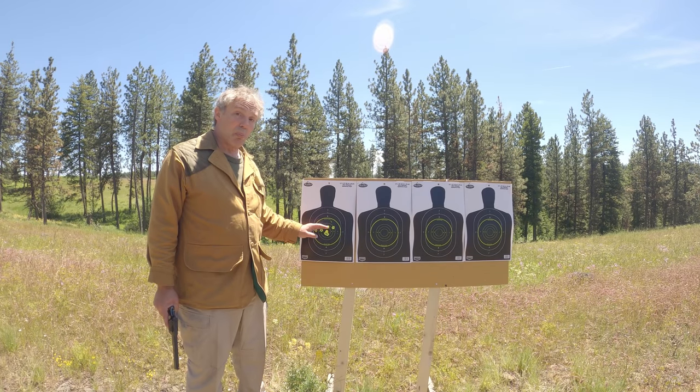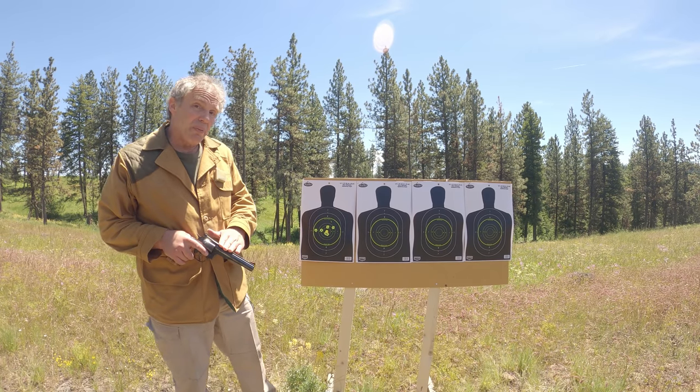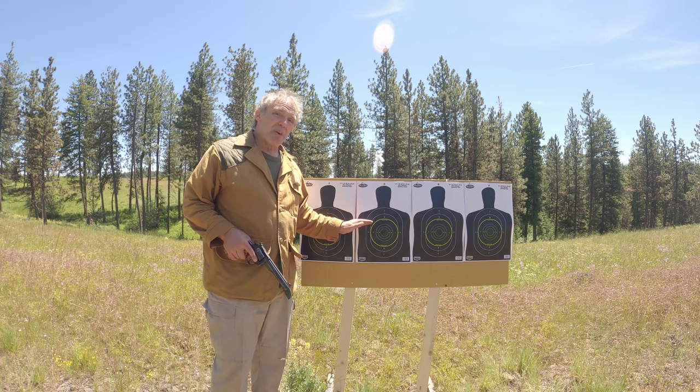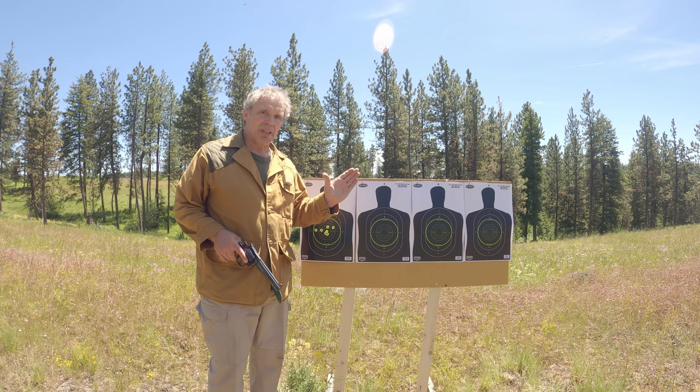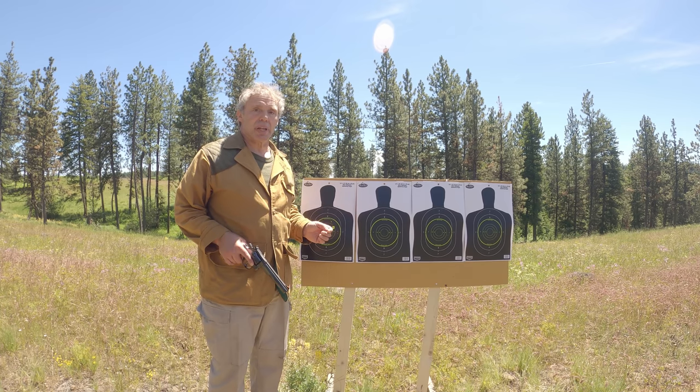Here's our group — it's a mediocre group, but it is centered because I used the 8-inch barrel to zero the revolver. Now I have the revolver fitted with the 6-inch barrel. We'll go to our next target, and it may or may not be centered — we really want to concentrate on the size of the group, not the location. I'll shoot offhand from 20 yards again.